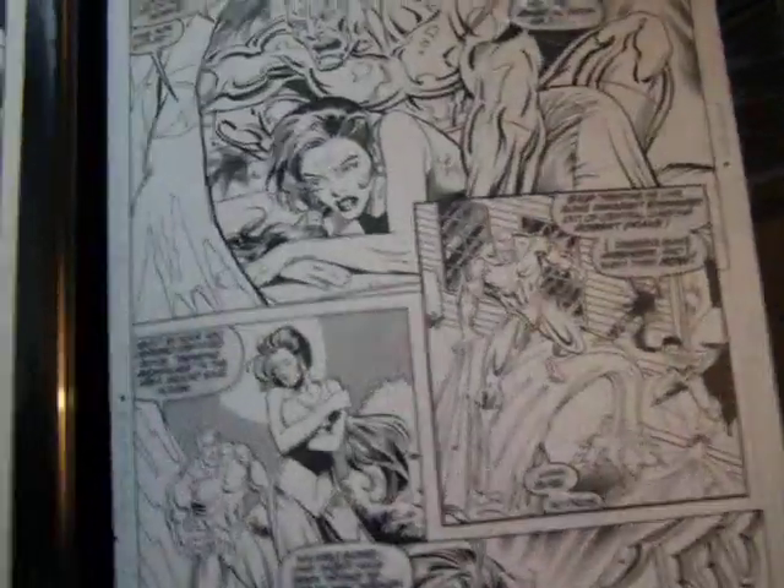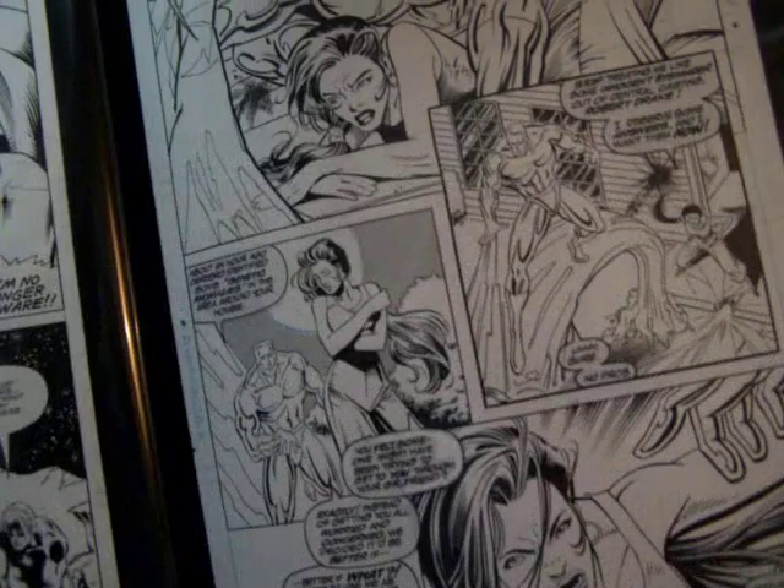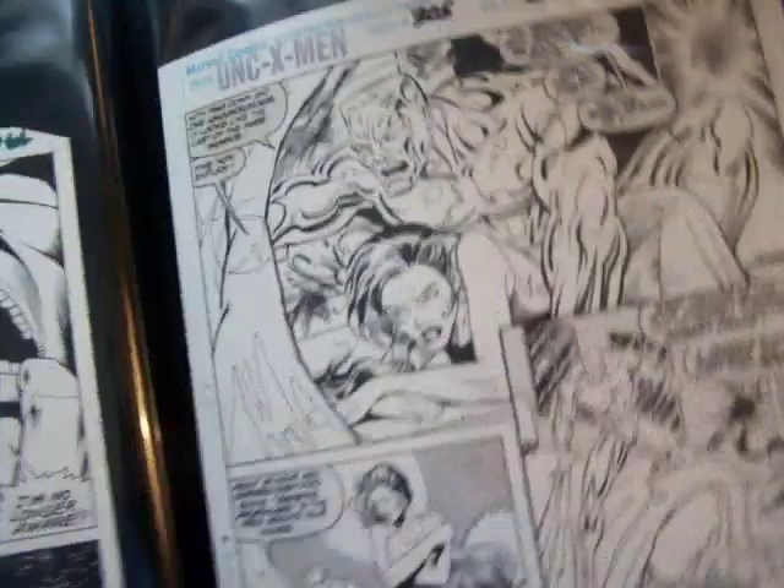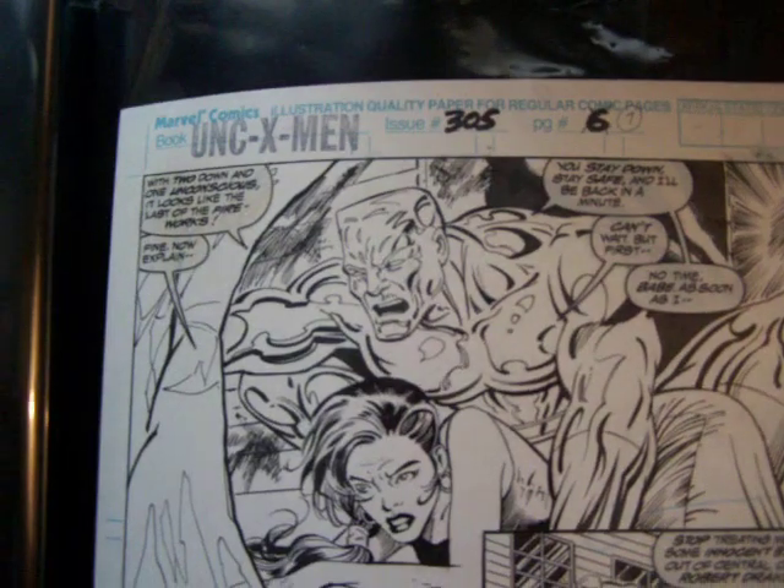Here I have Uncanny X-Men by Durcima. Number 305, page 6.